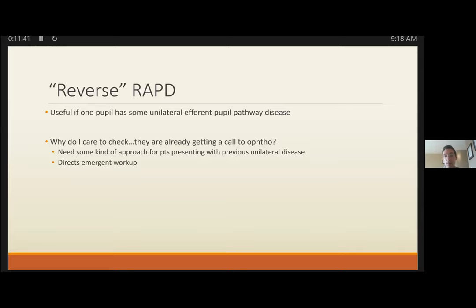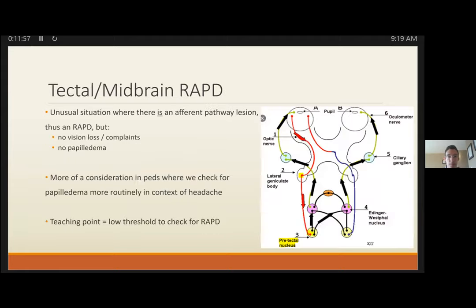Checking for a RAPD can take you from a CN3 palsy pathway — where you're aggressively thinking about an aneurysm — to considering CN2 and CN3 together, which means the lesion is at the orbital apex and requires different imaging. There's also a special type called a tectile RAPD: a midbrain lesion that leads to a RAPD with an afferent pathway issue, but visual acuity is normal and there's no papilledema.